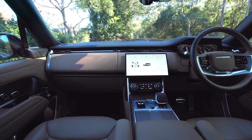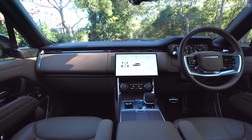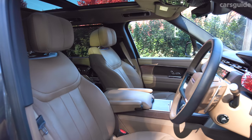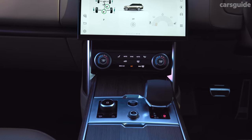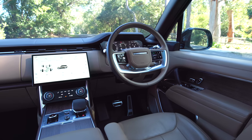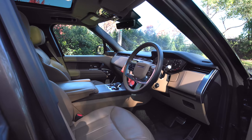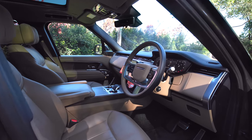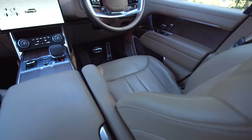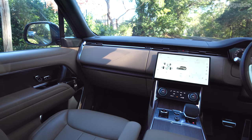Inside, the traditional Range Rover design awaits you with that flat dashboard and low windowsills, but there are modern touches like the displays and the fully digital dials. It's sumptuous and luxurious but not over the top. Some people are looking for bling and gimmicks but you won't find it here — and I like that. This interior feels solid and substantial.